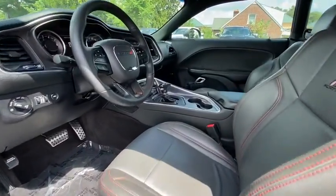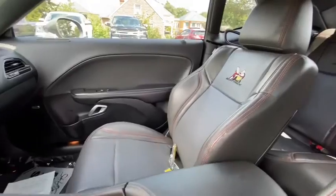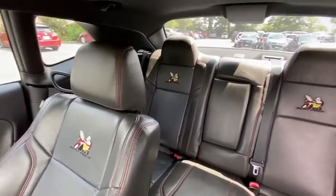Aluminum wheels, rear window defroster, power windows, heated steering wheel, compass, trip computer, security system.